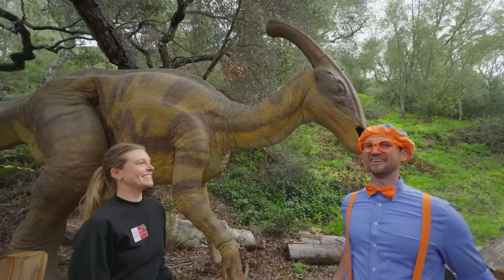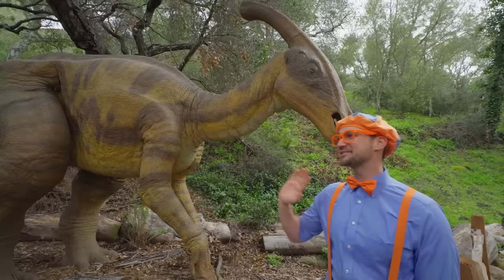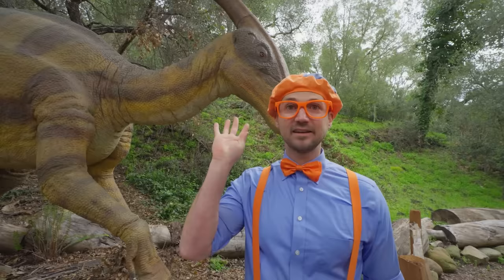Thank you so much for teaching us about these two dinosaurs. You're welcome, Blippi — I've got more dinosaur things to do today. See you later, thank you so much! That was really nice of her. So we found four dinosaurs, but we need to find five dinosaurs. There must be one more dinosaur around here.